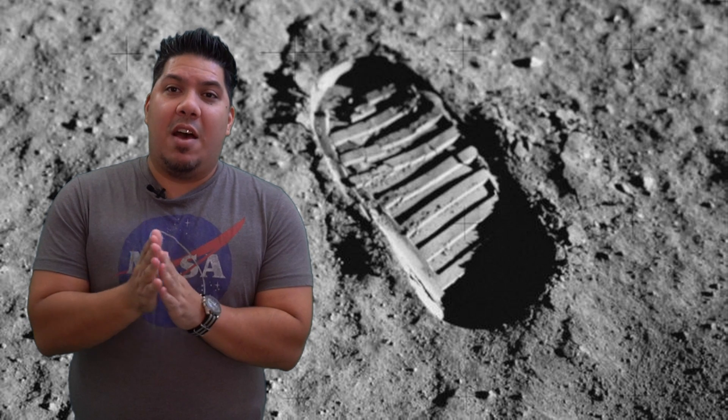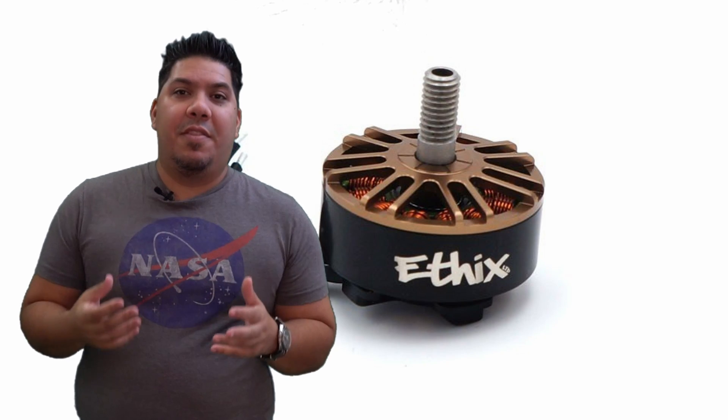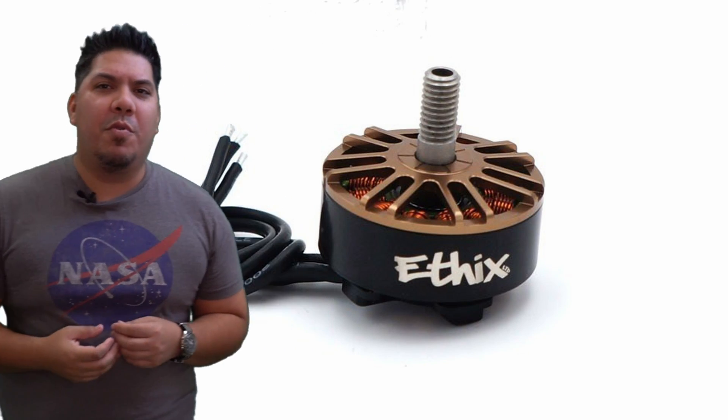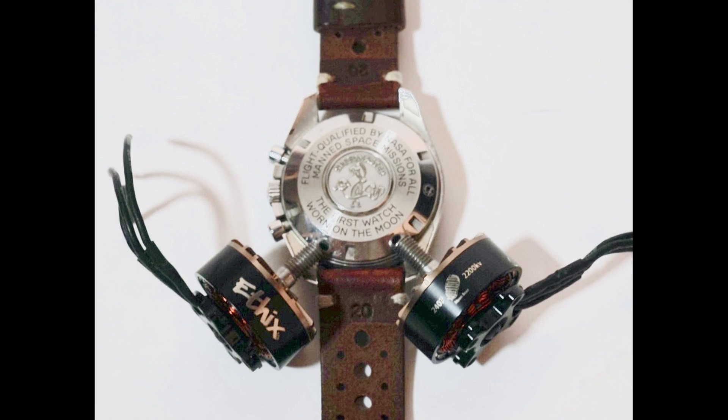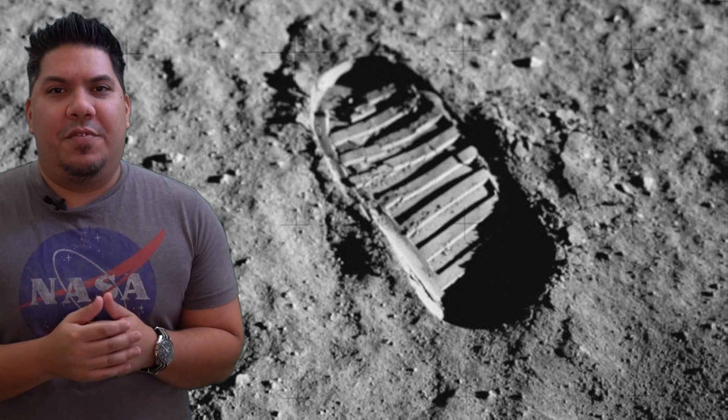When I found out that Ethics had released a motor called the Moon Boot, I simply knew that I was going to have to try it and see if it lived up to my standard of what that motor should be.